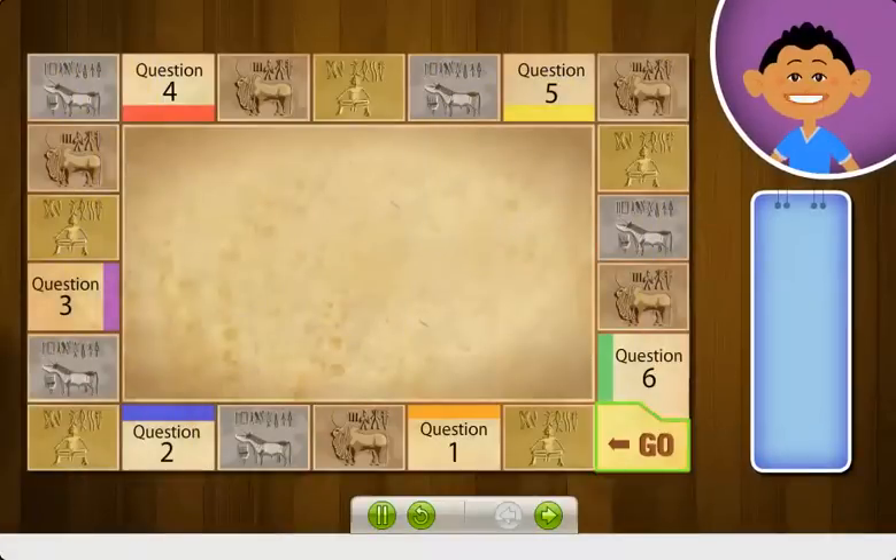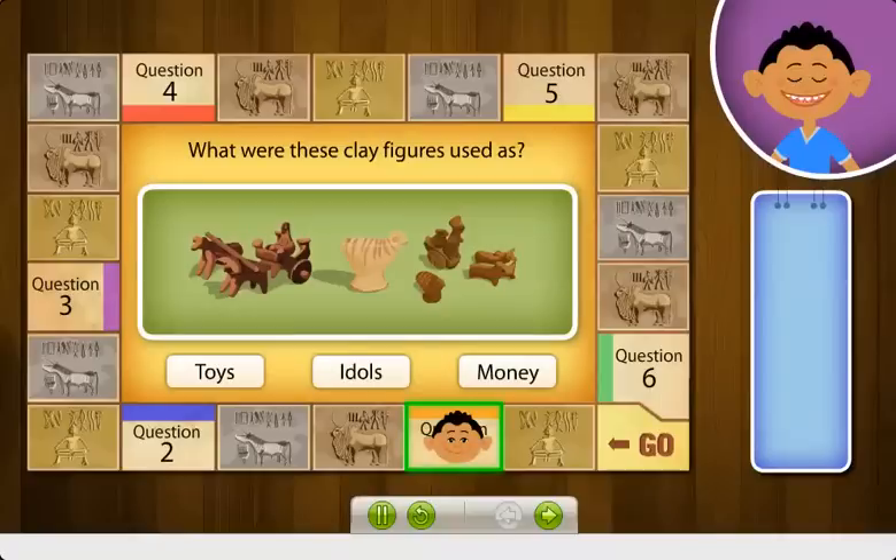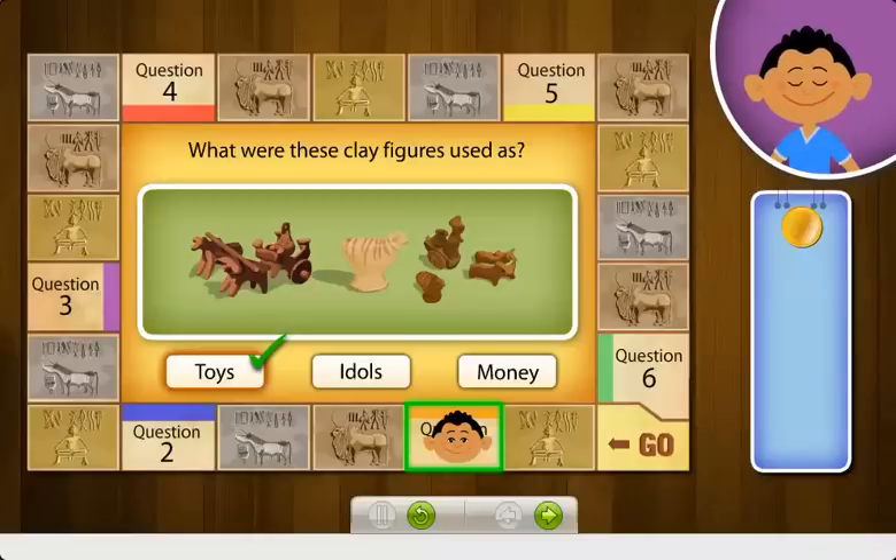Click go to start the game. These small clay figures of birds and carts were found by archaeologists at Harappan excavation sites. What were they used as? Correct! The Harappans made beautiful toys of clay for their children. The clay figures were also used as objects of art.